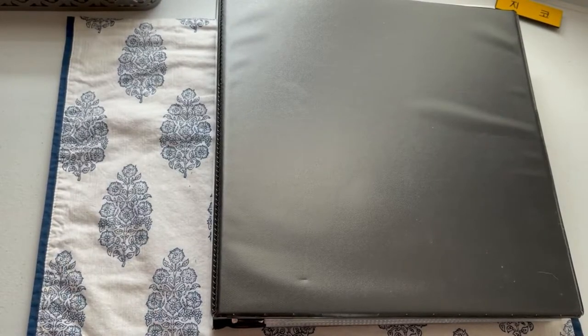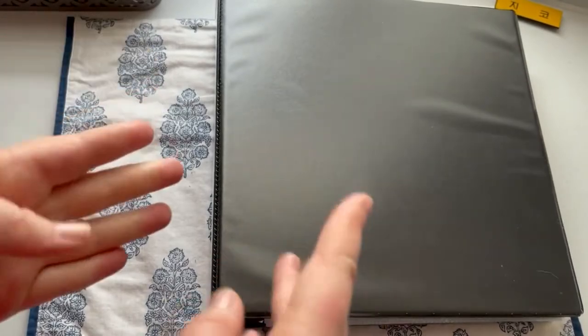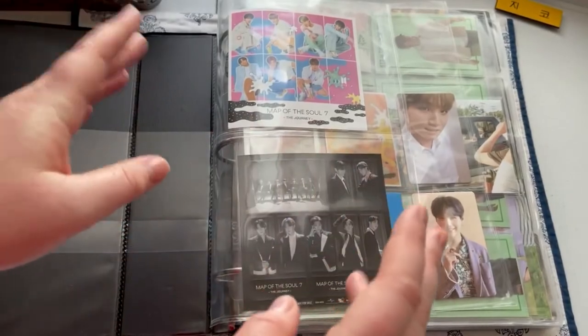I have another BTS binder — this one is only Korean album cards. This other BTS binder is very disorganized and all over the place, with no organization at all. But I have a plan — I wrote it down in my phone notes.